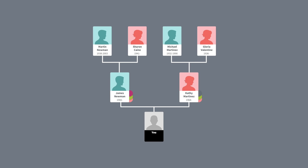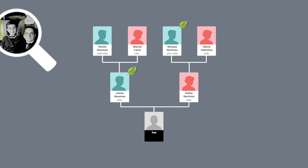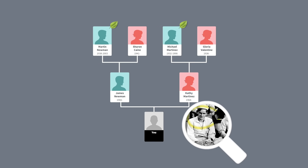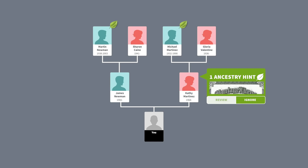Then do the same for your grandparents. As you add details, we'll automatically search our collections and share any new information we find in the form of an Ancestry hint. These pop up as leaves on your tree. Each new hint will appear as another leaf that you can review and check.